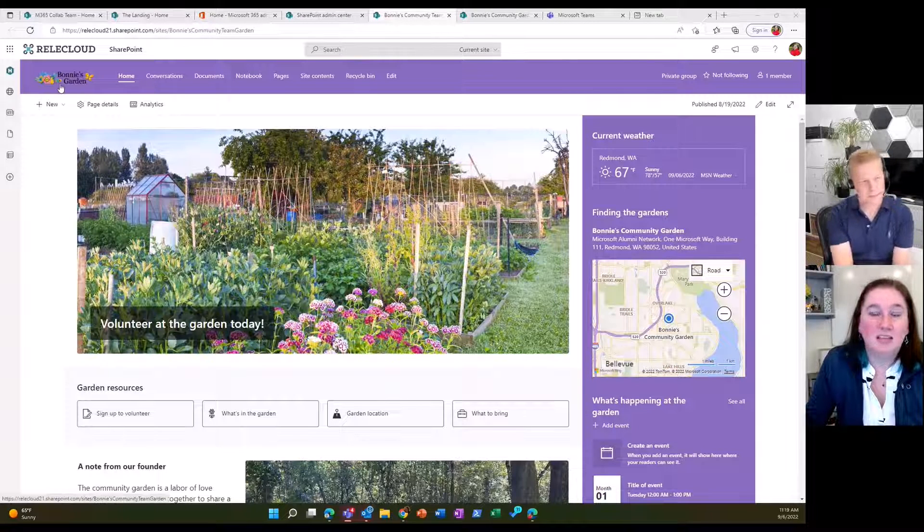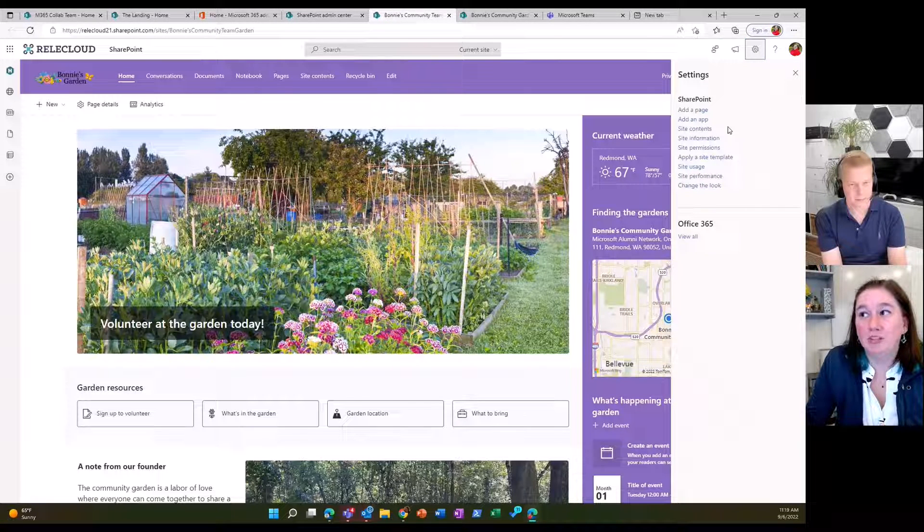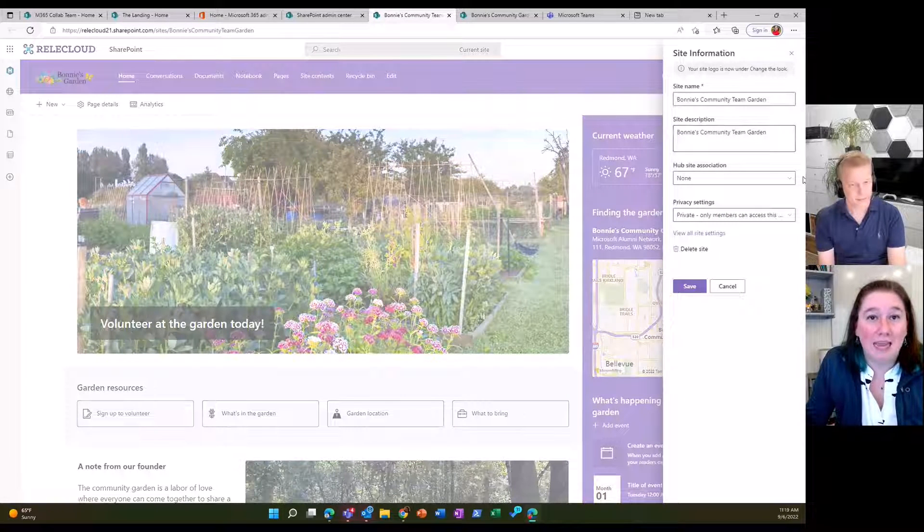The very first thing is looking at a custom logo. In the past, you could change the logo by going to both site information and change the look. One change we've made is simplifying this — we've centralized site logo management into Change the Look. So if you come into site information to change the site logo, you'll see a banner directing you to Change the Look. Instead of having two places, you now have a single location to customize the look and feel.